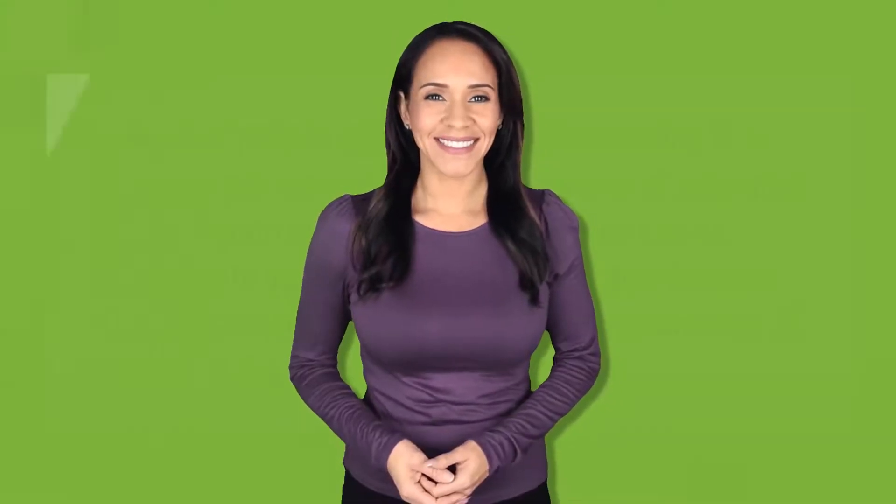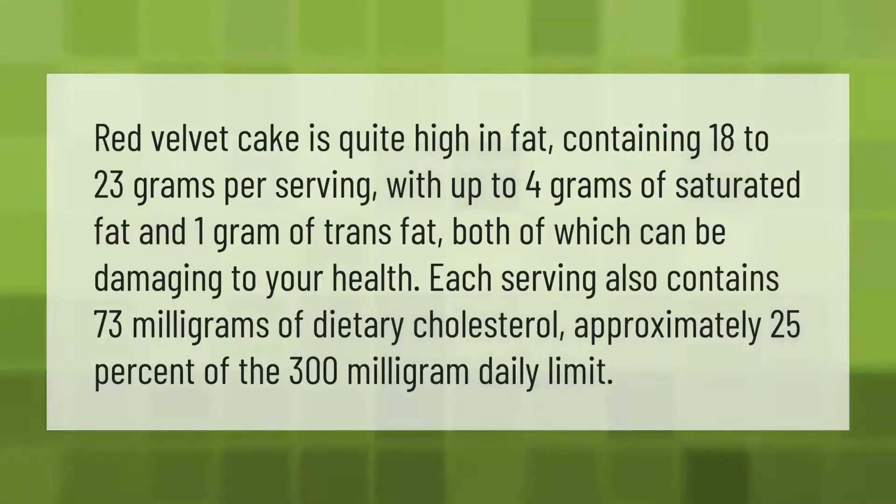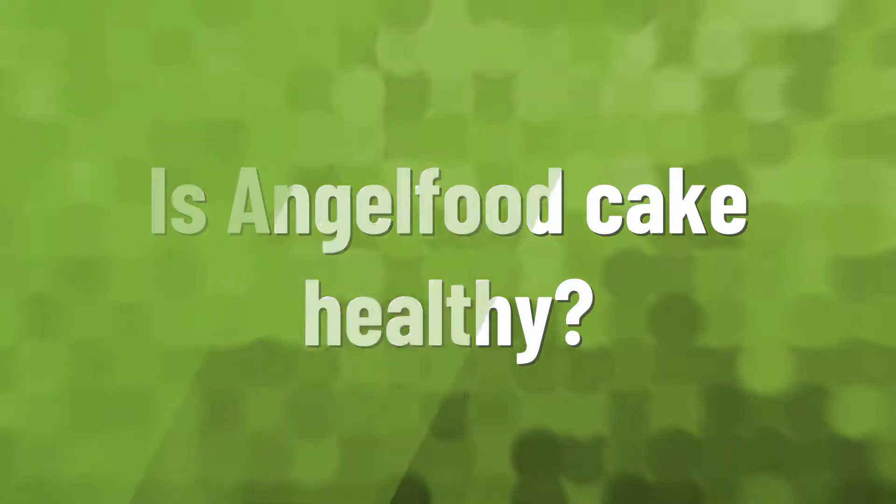Red velvet cake is quite high in fat, containing 18 to 23 grams per serving with up to four grams of saturated fat and one gram of trans fat, both of which can be damaging to your health. Each serving also contains 73 milligrams of dietary cholesterol, approximately 25 percent of the 300 milligram daily limit.